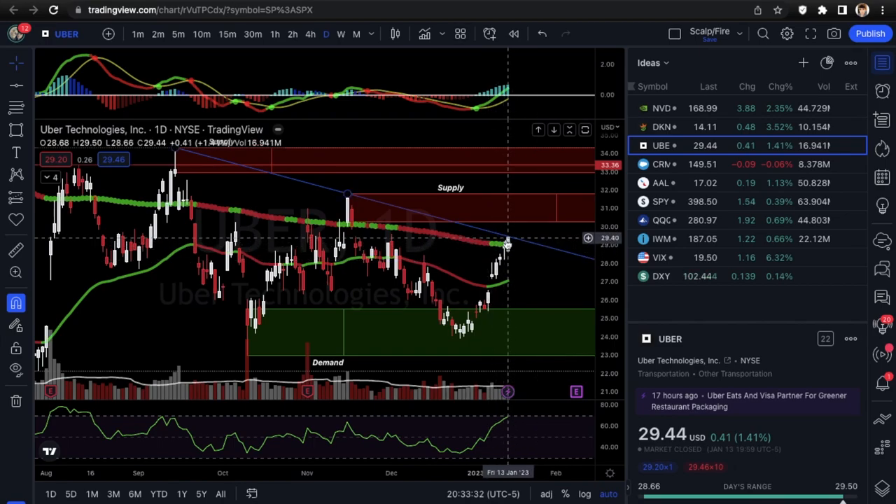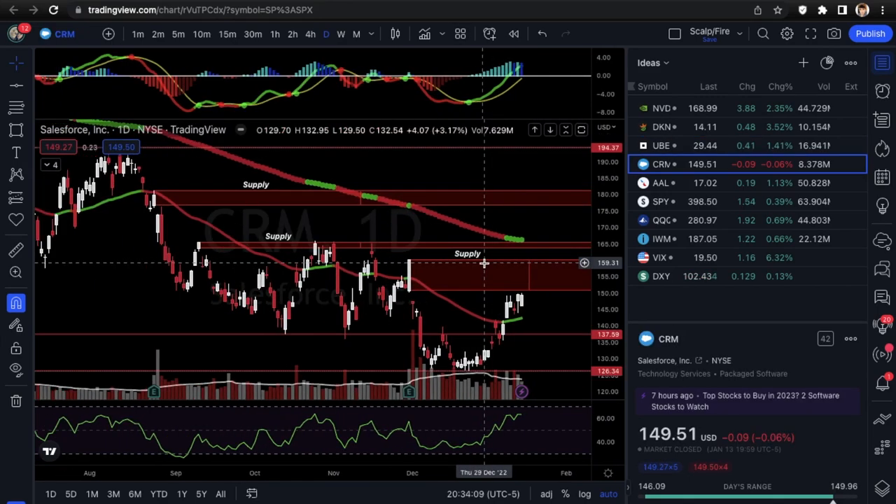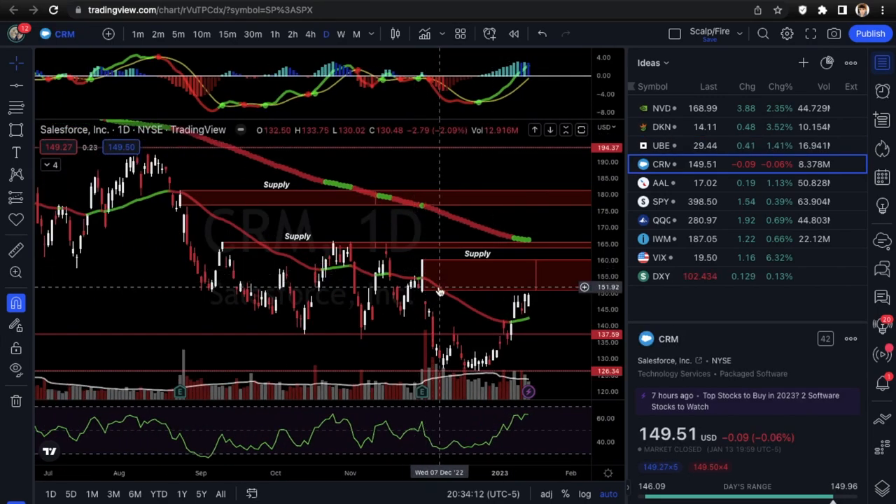You want to see resistance around 200 if you want to go short, or a breakout over 200 if you want to go long. See how the market opens. We don't have any significant economic data this week — just initial jobless claims and maybe a couple of Fed speakers, but nothing like last week's CPI report or non-farm payrolls that would make the market move two or three percent.